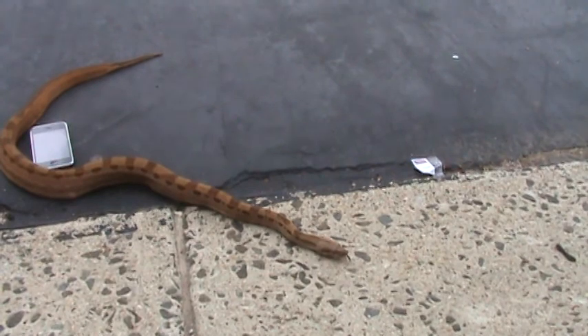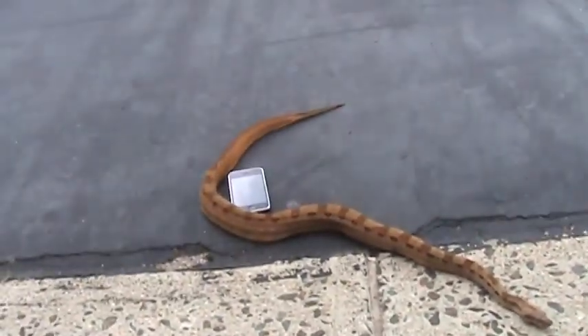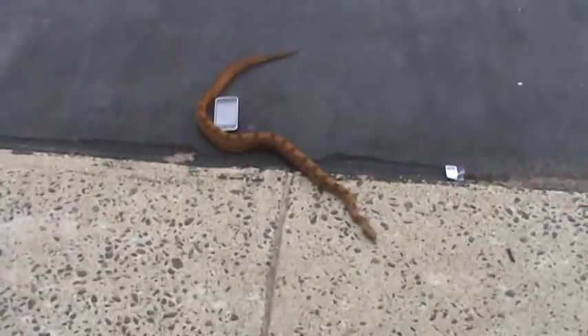I have him eating medium rats once a week, maybe even every 10 days. I want my males to be more muscular than just fat basically.